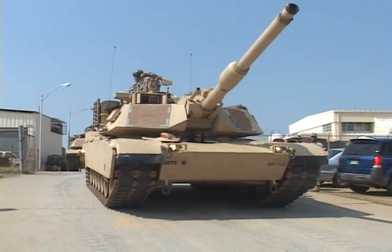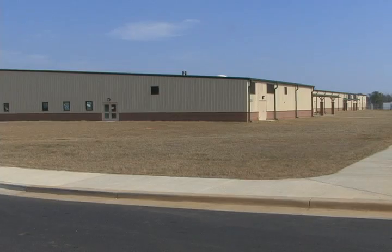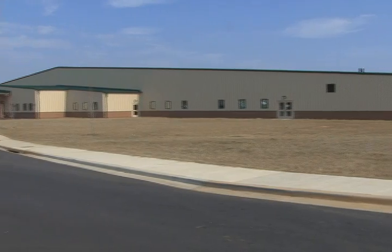In order to get their soldiers up to speed with the new M1A2 SEP tank, the 3rd Brigade has enlisted the services of the brand new Harmony Church Simulations Training Facility.